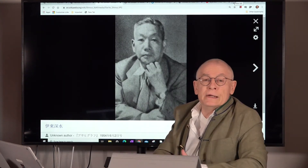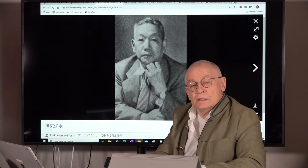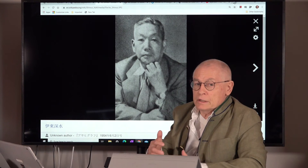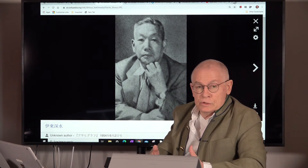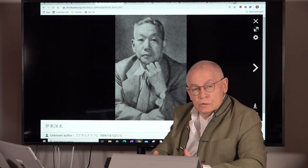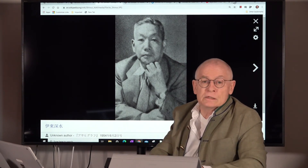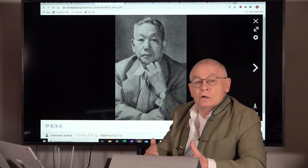Ito Shinsui was born in 1898 and died in 1976. He started as a student of Kiyokata Kaburagi, who had a painting and printmaking school. Kaburagi worked together with the publisher Watanabe Shotsaburo, and one day introduced his student Ito Shinsui to Watanabe. That was the beginning of a lifelong cooperation between Ito Shinsui and Watanabe. Shinsui worked during his life mainly as a painter, but also made many designs for Watanabe, mainly on the subject of Bijin — beautiful women — as well as quite a lot of landscape designs.